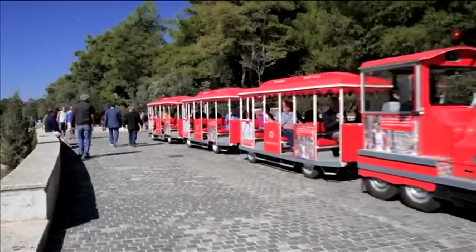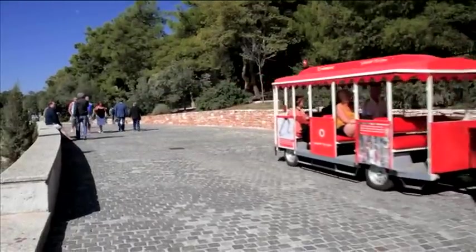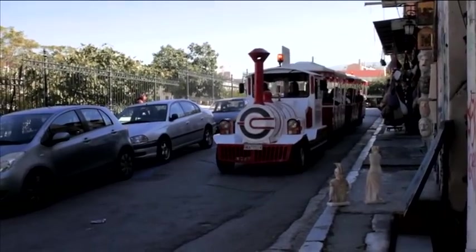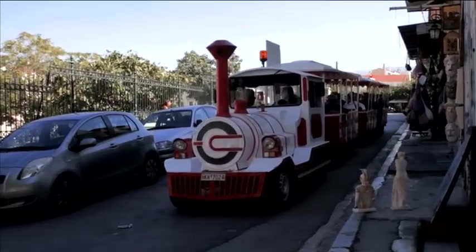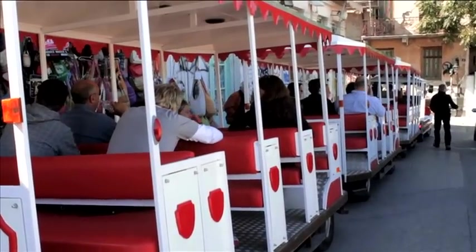There's also a smaller train that drives around the innermost part of the ancient center, pulling a half dozen railway cars. They start near the Roman Agora. It is quite ideal for kids of all ages and takes you through the winding streets of Plaka.